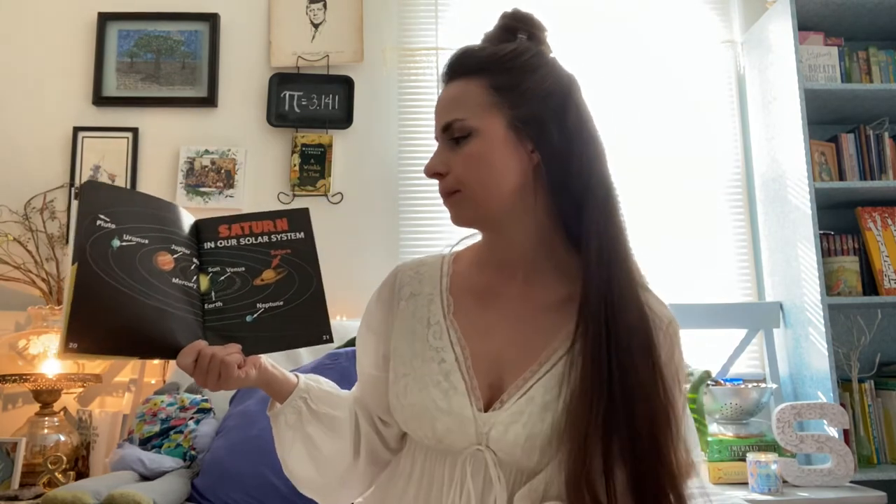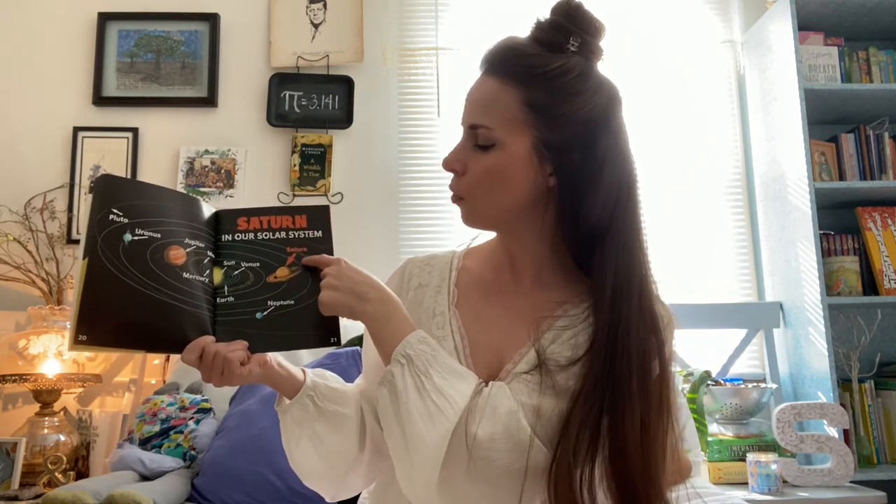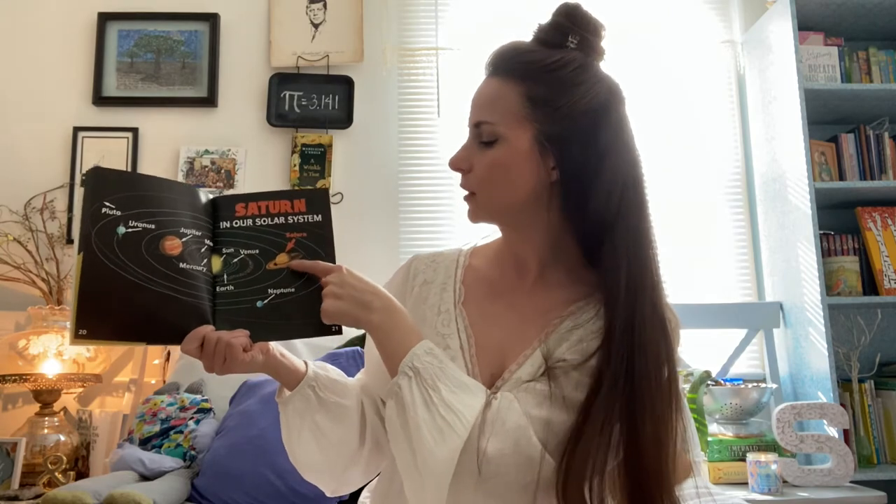Here is the two-page map of the solar system with the Sun in the center, and they're pointing out in orange letters with an arrow where Saturn is.